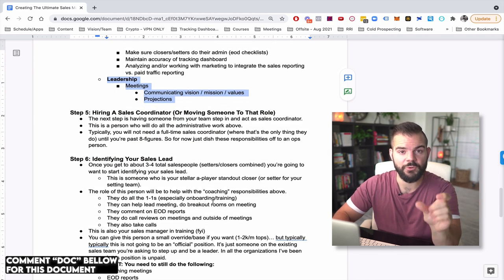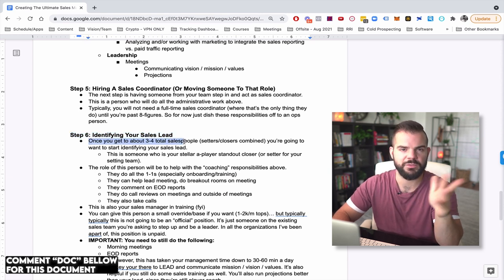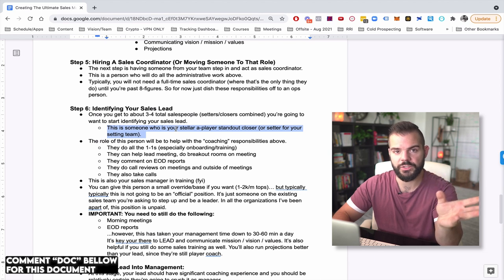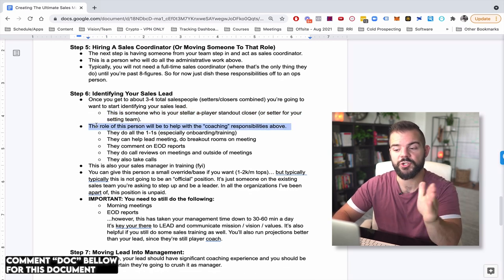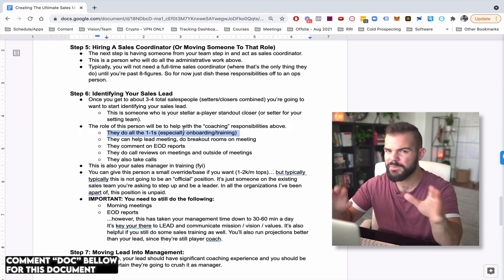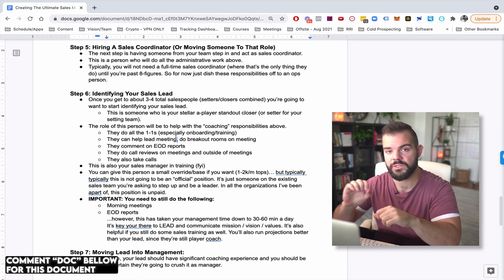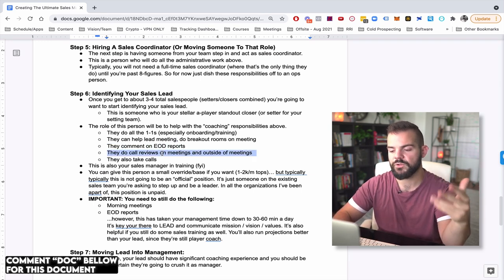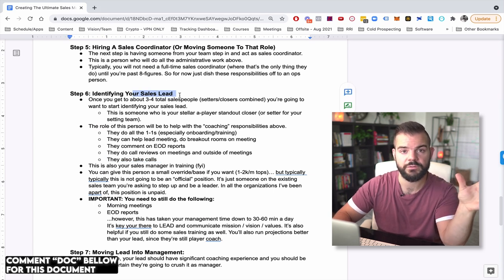Step six is identifying your sales lead. Once you get to about three to four total salespeople, you're going to want to identify who your sales lead is — an A-player closer, or an A-player setter if you want two leads. This person is going to take over all the coaching and training responsibilities, do all the one-on-ones especially during onboarding and training, help lead meetings, do separate breakout rooms, tag-team call reviews, comment on end of day reports, and also take calls. The sales lead is a player-coach.